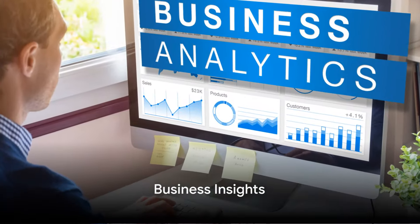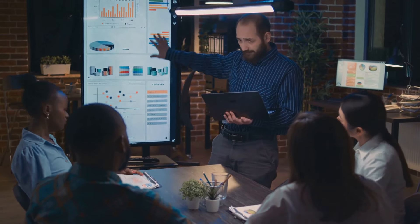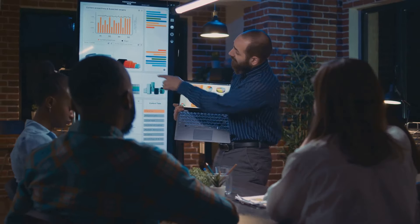Fifth on the list is business insights. Google My Business provides valuable insights about your business's online presence. You can learn things like how customers are finding you, where they're coming from, and what actions they're taking on your listing.